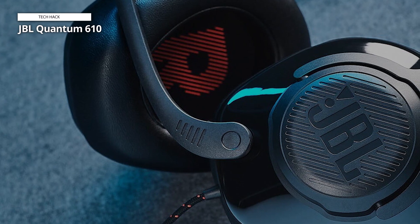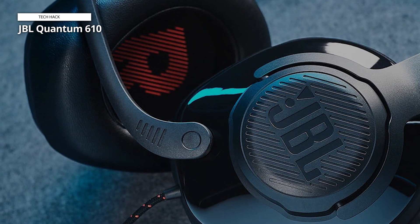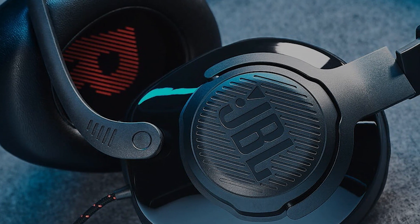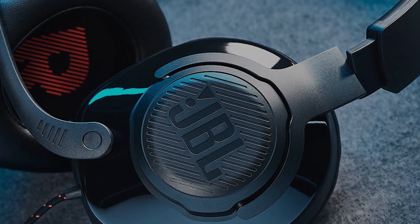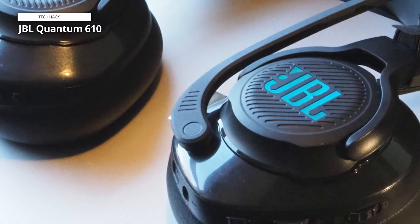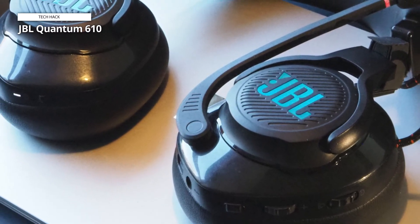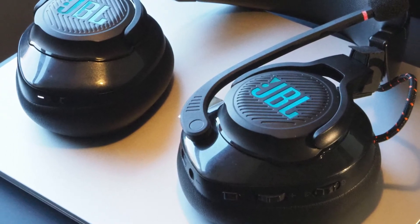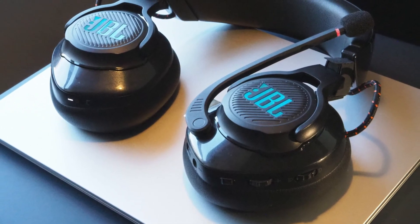The headset is built with gamer comfort in mind, featuring memory foam ear cushions and a lightweight design that allows for extended gaming sessions. The flip-up voice focus boom microphone ensures clear communication with your teammates. With JBL Quantum Surround sound, you can experience a 360-degree soundscape that provides a competitive advantage. The Quantum 610 is your gateway to exceptional gaming audio, offering a sleek black design that complements your gaming setup.